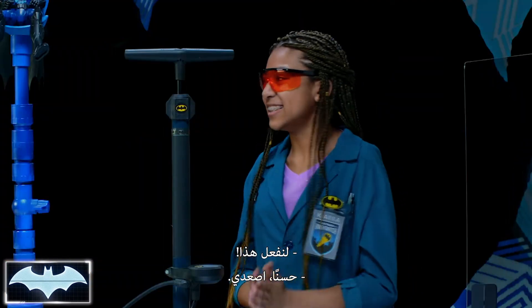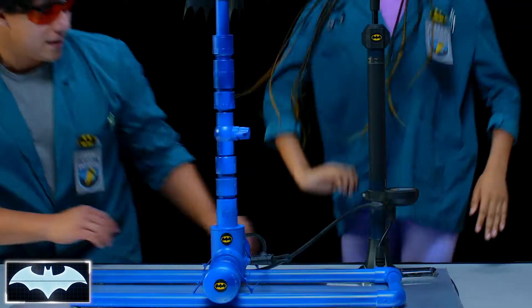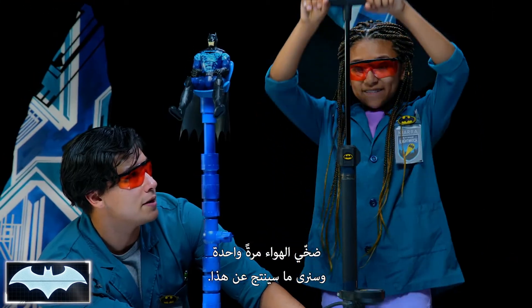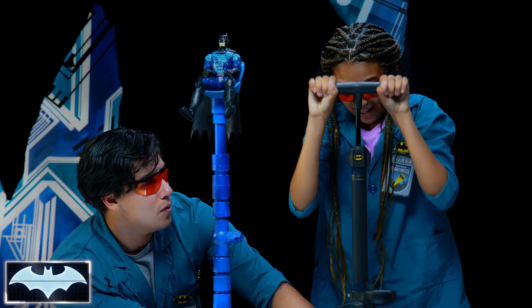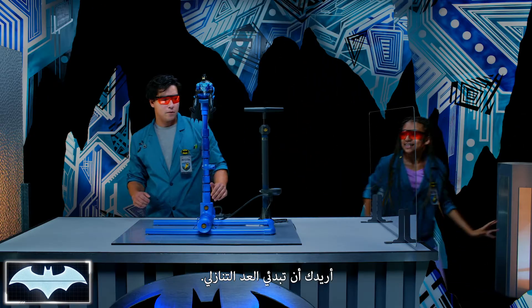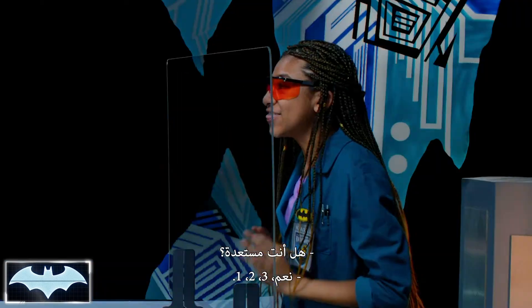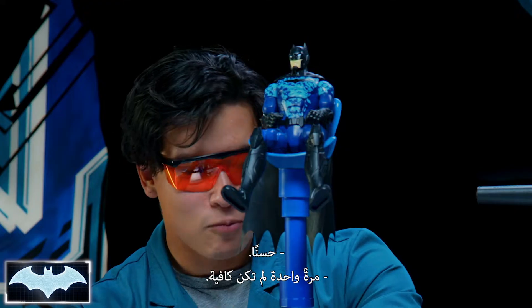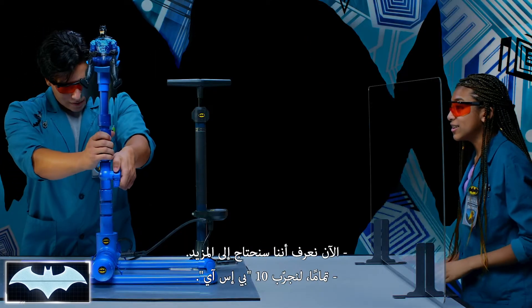Are you ready? Let's do it. So, I'm going to hold you steady here. Give it one good pump. We'll see what that does. Let me have you stand behind the glass just in case. I'm going to have you count me down. Three, two, one. Well, one pump wasn't enough. Now we know we're going to need more.